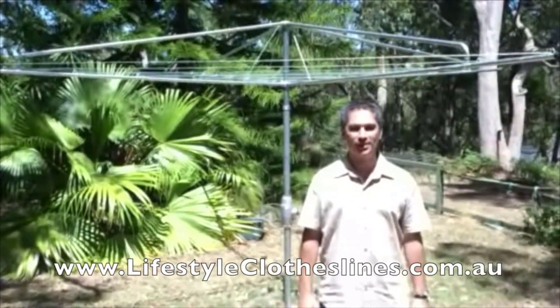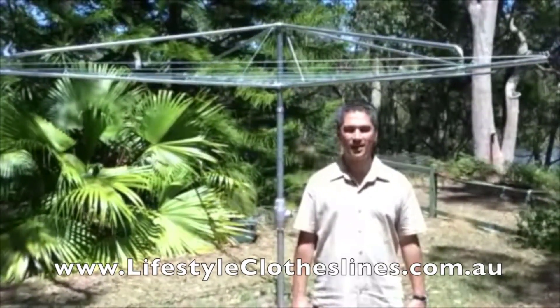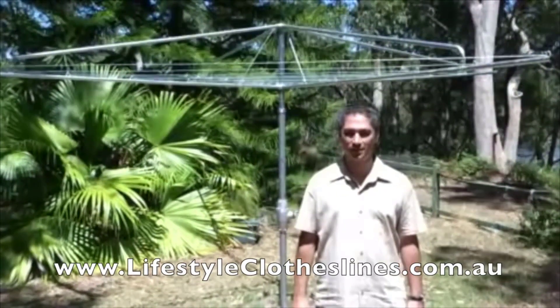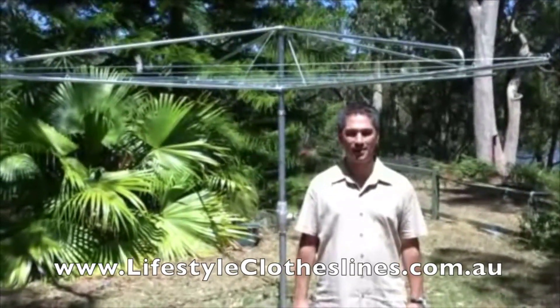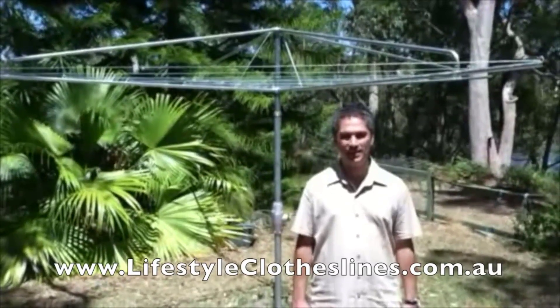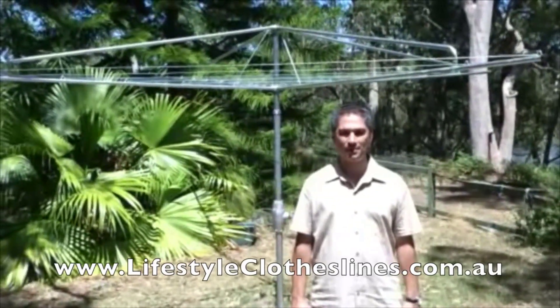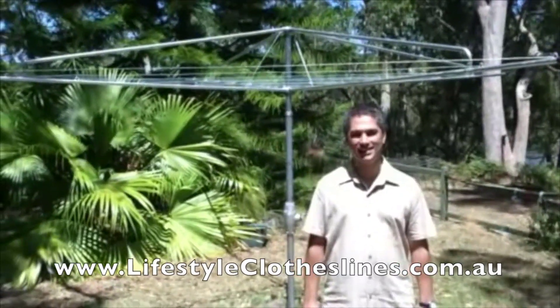Hi, this is my new clothesline from Lifestyle Clotheslines. When I saw the Hills Hoist Heritage 5 on the Lifestyle Clotheslines website I knew it was the perfect clothesline for my family of four. And with Lifestyle Clotheslines it was so easy — just a few clicks and it was all arranged, from purchase at a great price to delivery and installation.